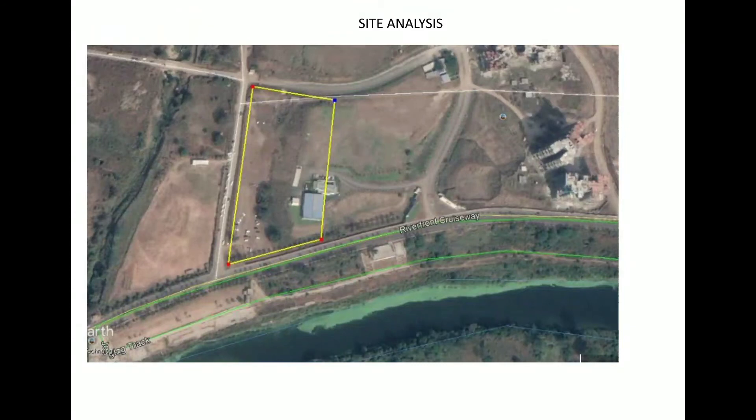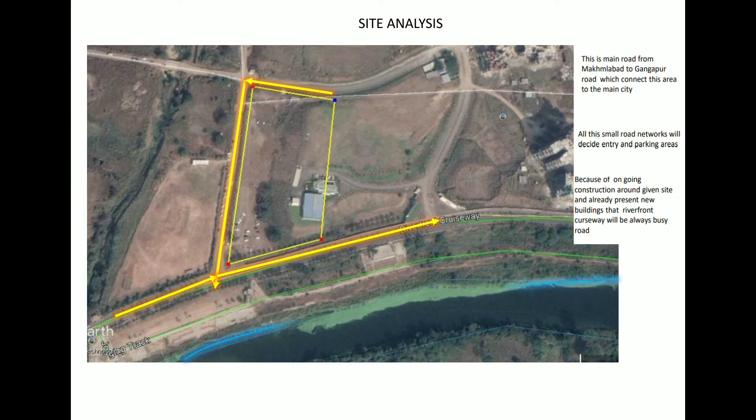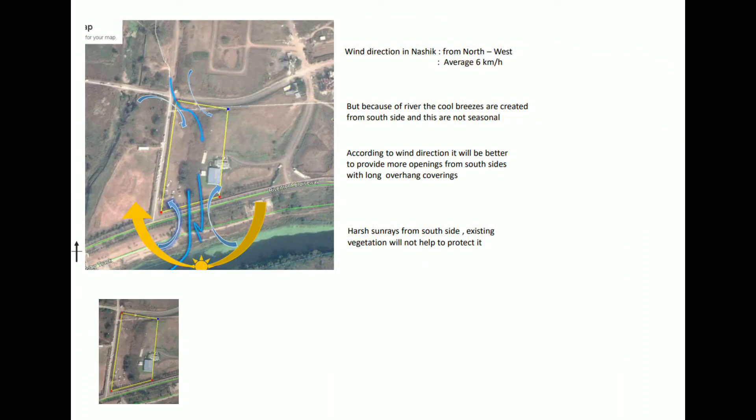The given site is located in Nasik, besides Bapu Bridge, surrounded by three 18-meter roads which further connect this area to the main city. The site has a river view to its south. Because of the river, this area experiences cool breezes from the south, which are not seasonal.